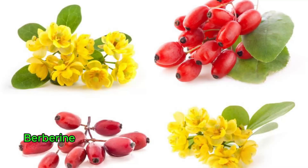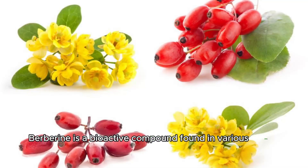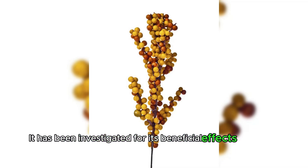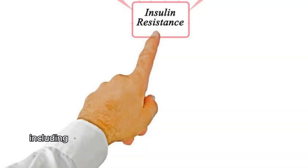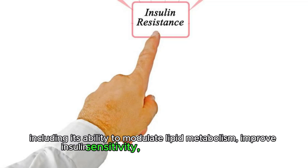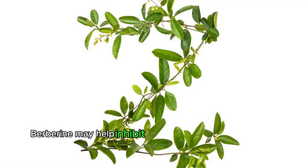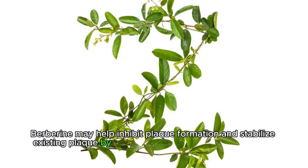Berberine is a bioactive compound found in various plants, including goldenseal and barberry. It has been investigated for its beneficial effects on plaque management, including its ability to modulate lipid metabolism, improve insulin sensitivity, and reduce inflammation. Berberine may help inhibit plaque formation and stabilize existing plaque by addressing underlying metabolic and inflammatory pathways.